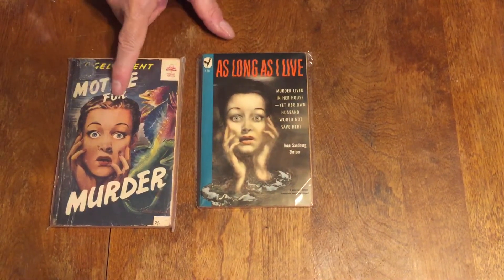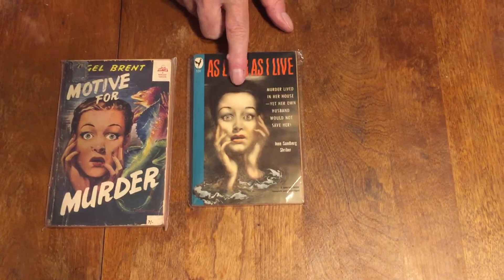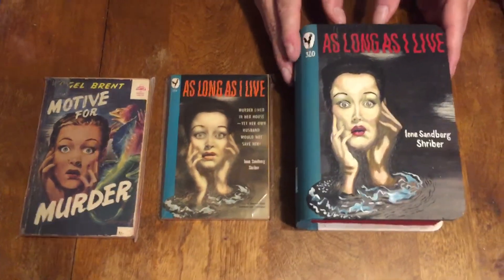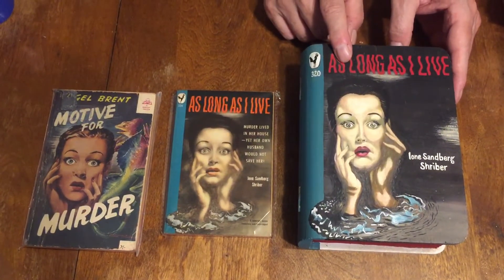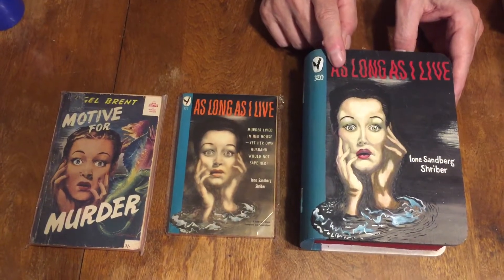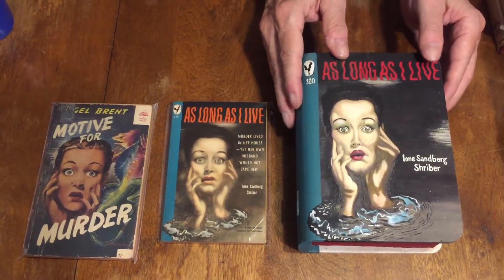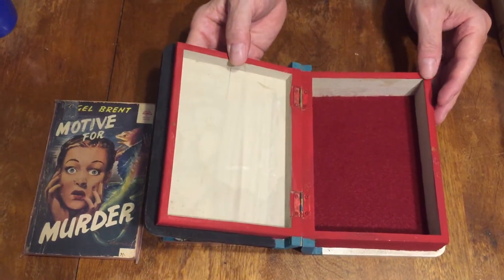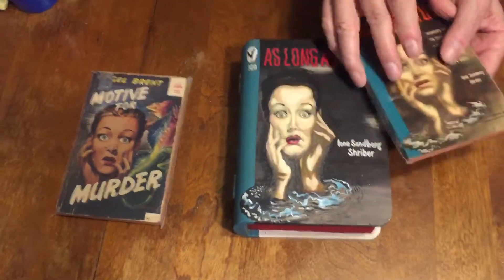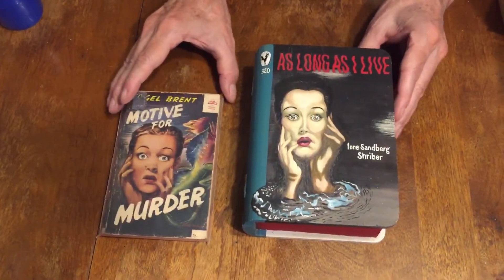My wife Lucille, who has a good eye for this, noticed it right away. She's an artist herself, and over the years she's done wooden boxes that recreate the cover art on vintage paperbacks. This is her recreation of 'As Long as I Live,' Bantam number 320 — a wooden box sold at Michaels that she painted and made into a beautiful piece that fits the book perfectly.